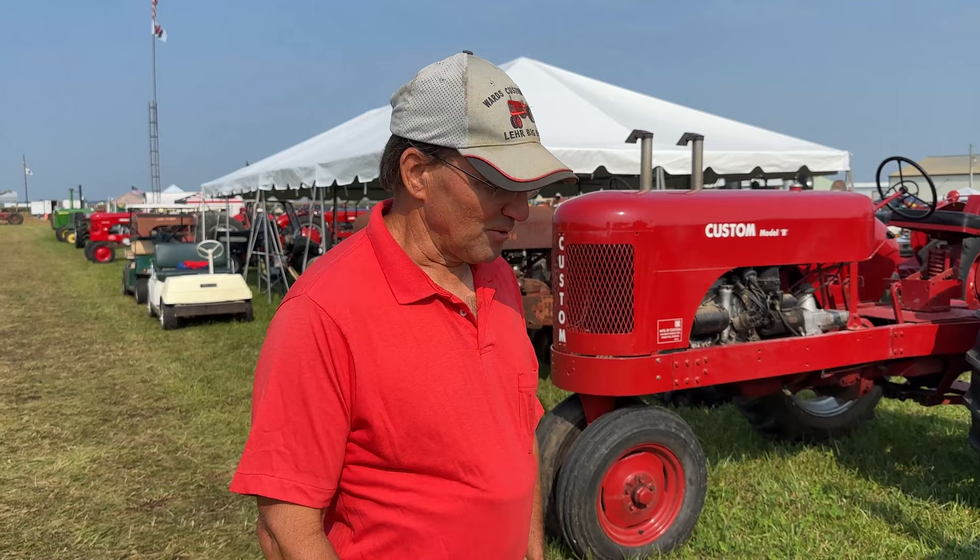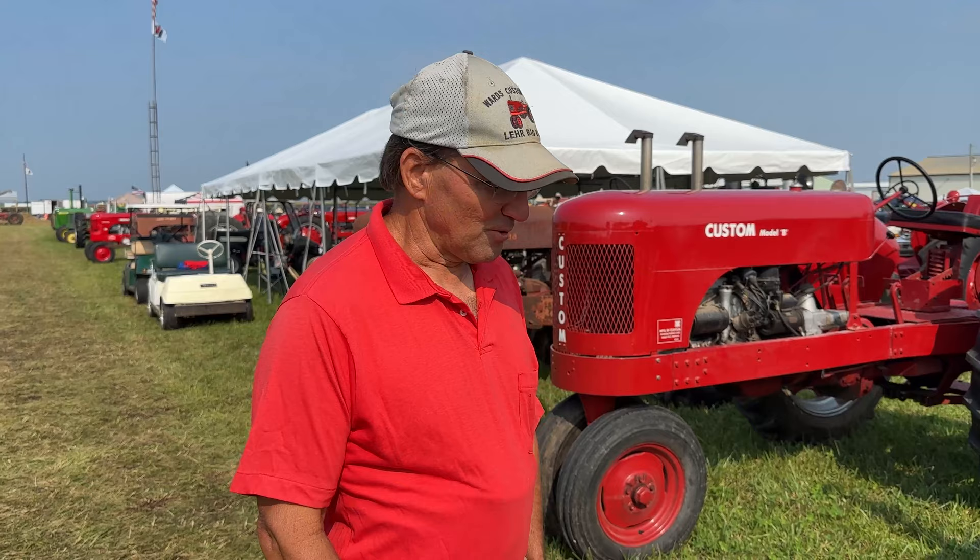This year we chose Greensburg, Indiana, which is actually pretty close to home for these tractors — for Custom tractors — because they were all built in Shelbyville, Indiana. It's only about 15 or 20 miles from here.